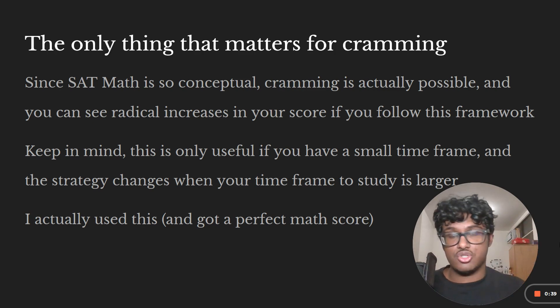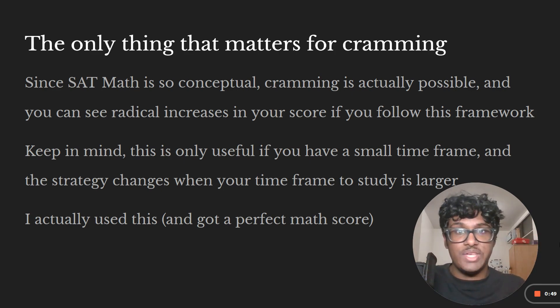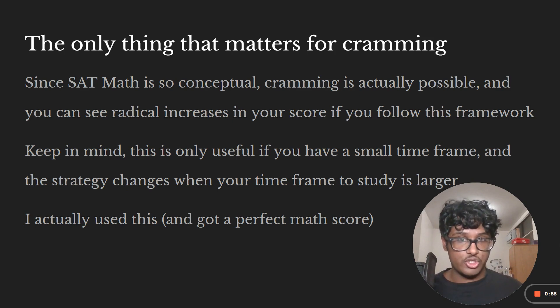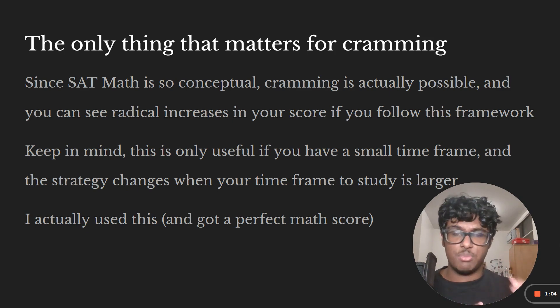You can see huge increases in your score if you follow the framework I'm going to give you. I actually used this framework and got a perfect score on my second attempt on the SAT, improving about a hundred points in the last week preparing for that SAT. Keep in mind, this is only going to be useful if you have a small timeframe. The strategy is different when you have a larger timeframe.